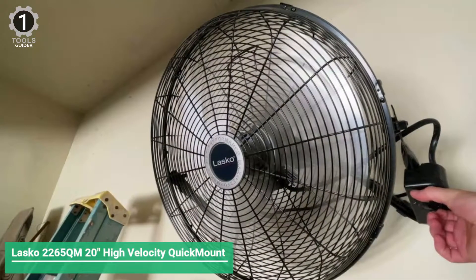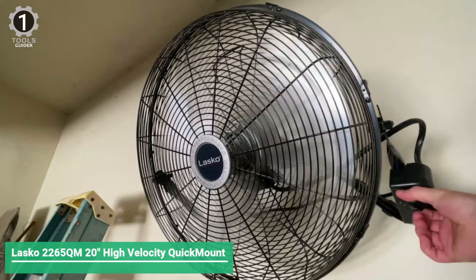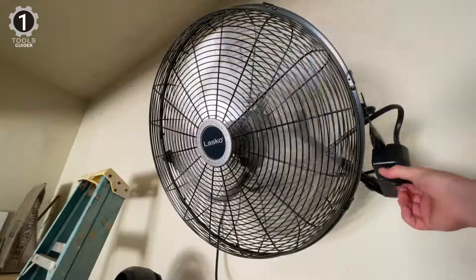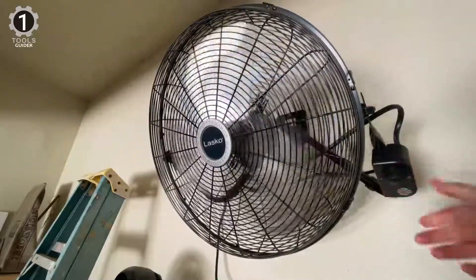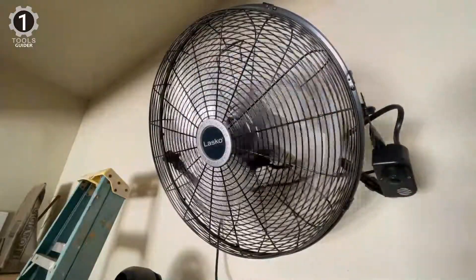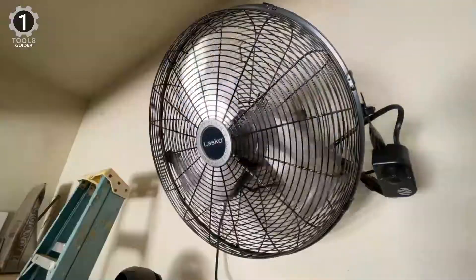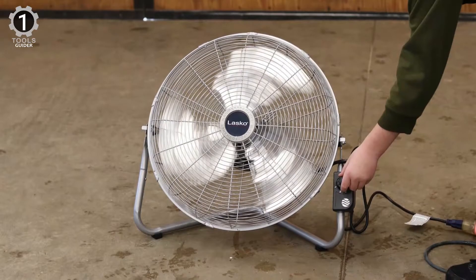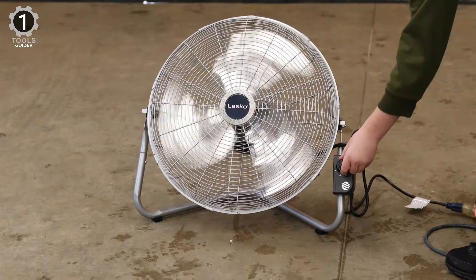Number 1: Lasko 2265 QM20 High Velocity Quick Mount. The Lasko 2265 QM20 offers the features that most users need. With a maximum of 3460 CFM regulated by 3 speeds, the Lasko can cool a variety of home workshops and small commercial spaces with the assistance of a pivoting head.